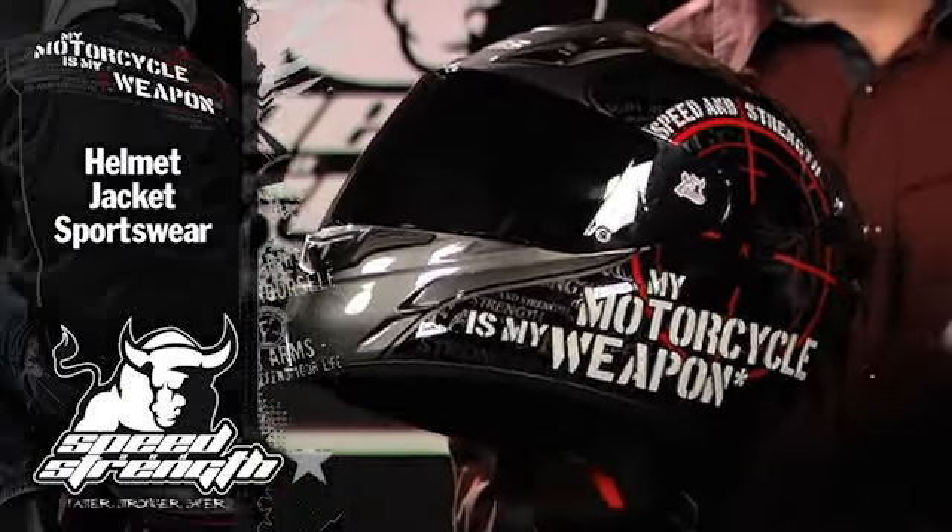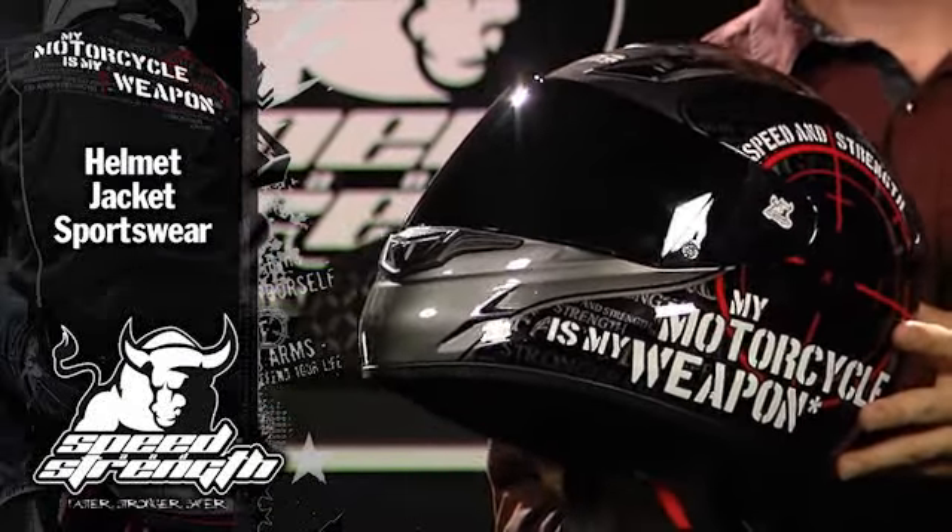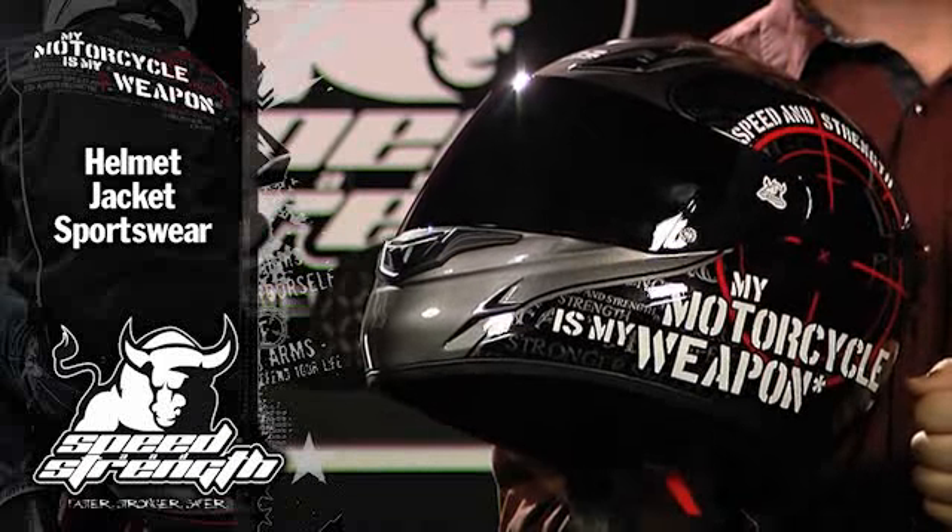The graphics are really cool. The Motorcycles My Weapon theme has been doing very good for us, and that's part of the Motorcycles My Weapon package.